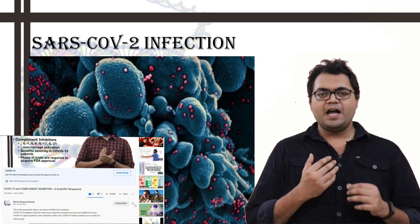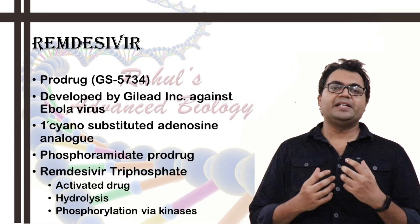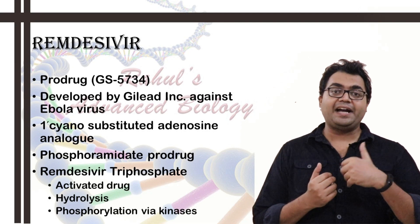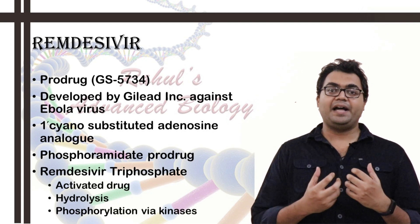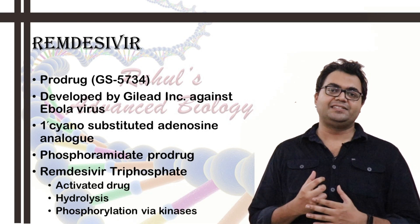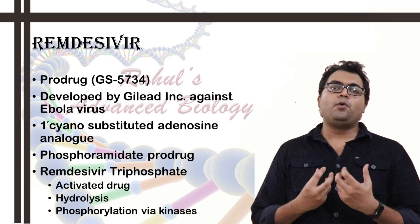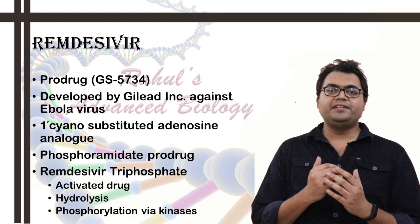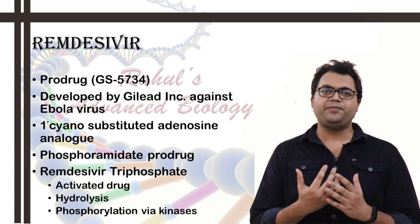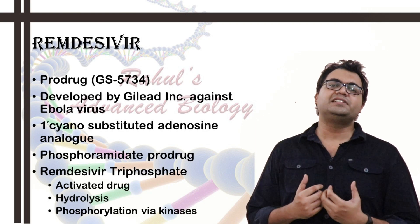In this video, I will be specifically talking about remdesivir in detail. Remdesivir is also known as GS5734. It is a prodrug, meaning it is not an active drug — it has to be activated via metabolism in the human body; it is metabolized inside the cell. Remdesivir was first designed and manufactured by Gilead Life Sciences USA, mainly to curb and curtail the Ebola virus outbreak. It did not get through phase 3 clinical trials for Ebola, but it showed some effectiveness against the Marburg virus, SARS-CoV-1, and MERS-CoV coronaviruses.